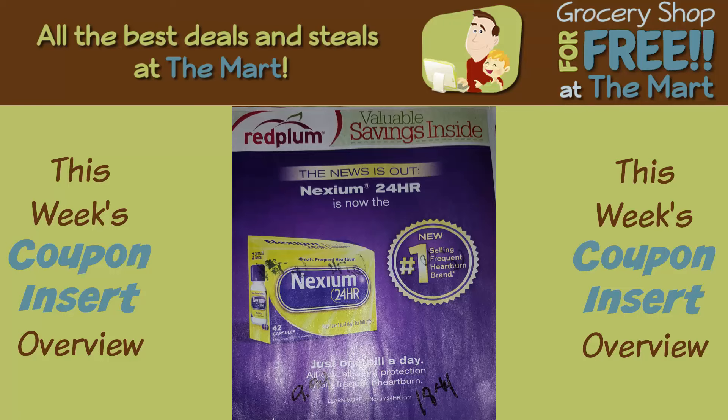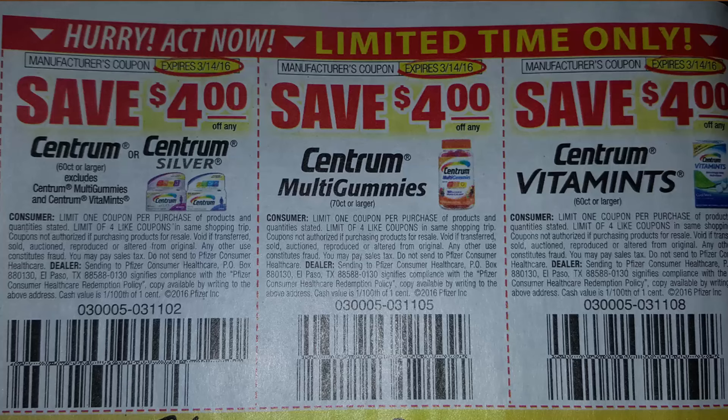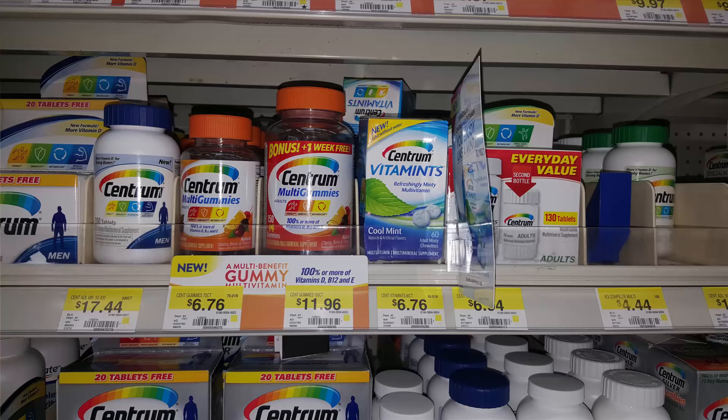Now let's take a look at Red Plum. There's a bank of $4 off coupons for Centrum, Centrum Silver, Centrum Multigummies, or Centrum Vitamins. All of these are $6.76 at Walmart, so after the coupon they're $2.76. Some of you might also have an additional $4 rebate in your Saving Star app — check your app. If you have the Centrum rebate in Saving Star, you can match it with these coupons and get free Centrum Vitamins with overage.